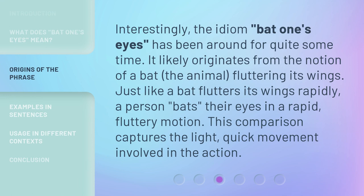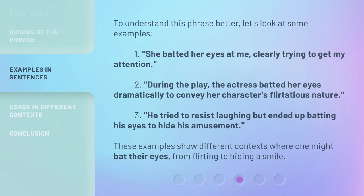Interestingly, the idiom 'bat one's eyes' has been around for quite some time. It likely originates from the notion of a bat — the animal — fluttering its wings. Just like a bat flutters its wings rapidly, a person bats their eyes in a rapid, fluttery motion. This comparison captures the light, quick movement involved in the action.